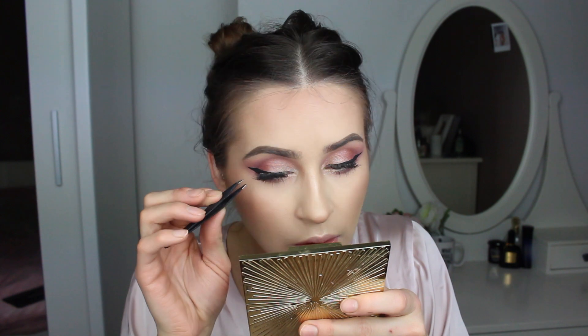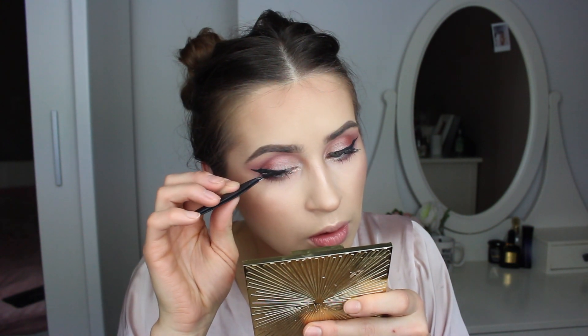I love this part — falsies! If my boyfriend watched this right now he'd be like, 'Ugh, false lashes.' Why are guys always hating on false lashes? I do not understand.